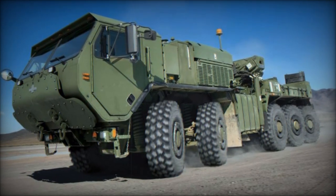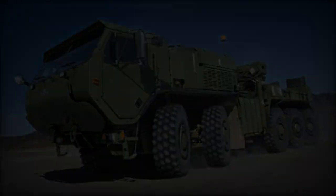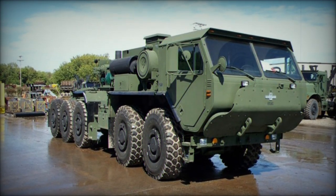Equipped with powerful engines and a 10x10 configuration, the MKR-15 boasts good cross-country mobility, navigating various terrains such as sand, mud, water, and snow.